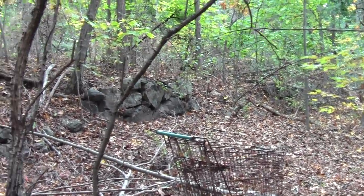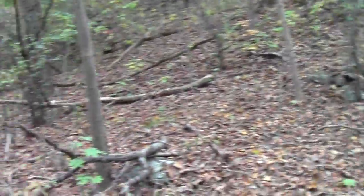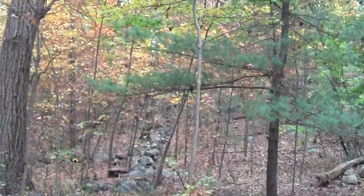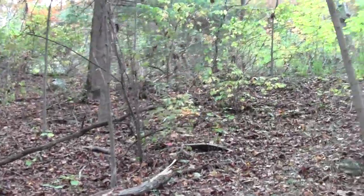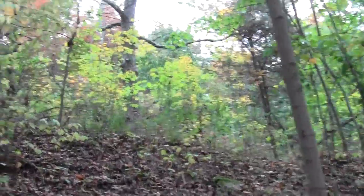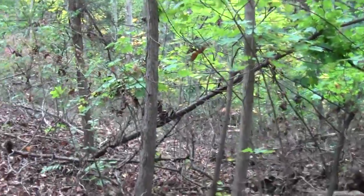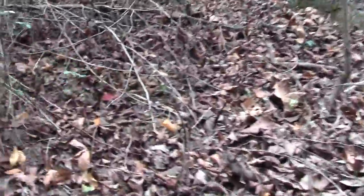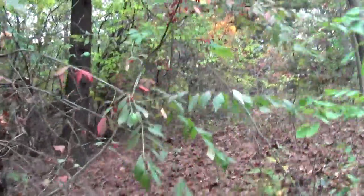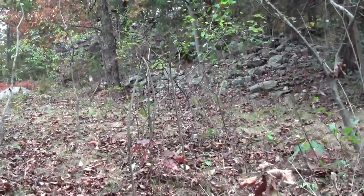Someone actually dragged a shopping cart in here. That does look like stone mason retaining wall work behind it. And here's one of the old legacy stone walls. When we get up on this thing, we'll find ourselves in Prospect Park.